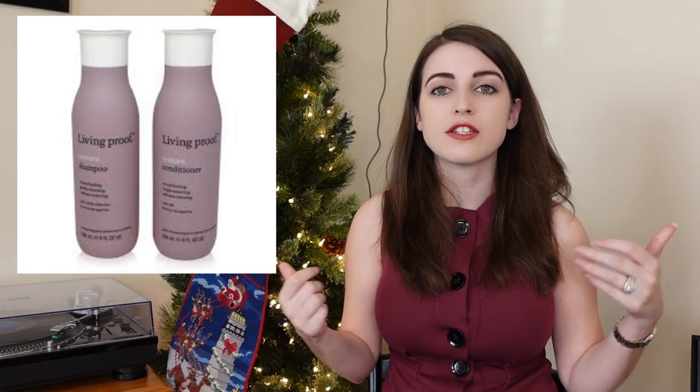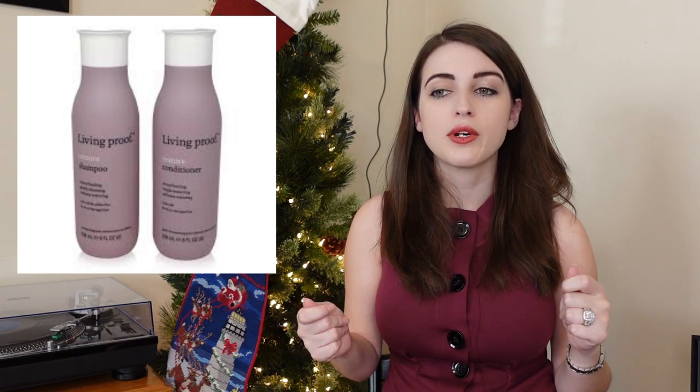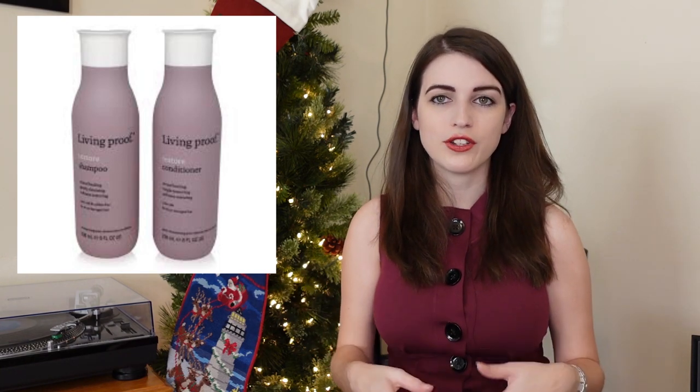Now for women-specific stocking stuffers, the first thing I'm going to suggest is the travel sizes or small versions of Living Proof shampoo. I personally really love the Perfect Hair Daily Shampoo, but it's something that's too expensive for me to buy normally during the year. Putting little travel bottles in is super fun and also really useful — a great way to get really nice shampoo at a cheaper price point for the women in your life who want something a little fancy for the shower.